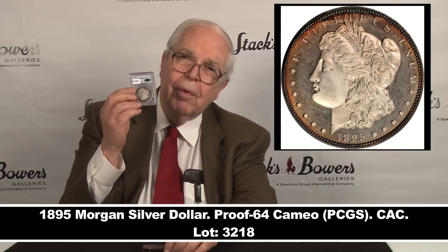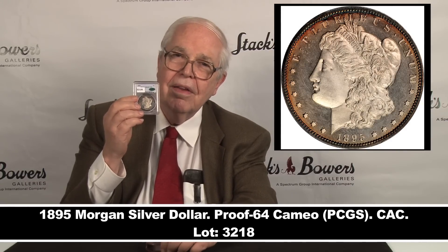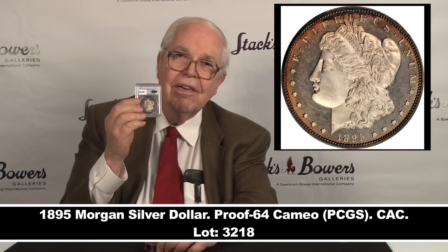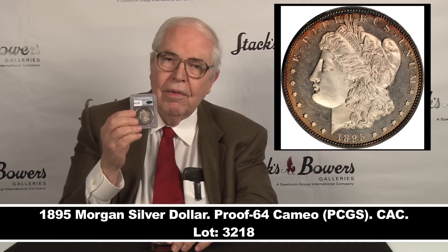Here's a very choice Morgan dollar, a very special one from our Baltimore sale. We have many Morgan dollars — Carson City issues, regular issues, expensive issues, rare issues — and of course this is one of the rarities.